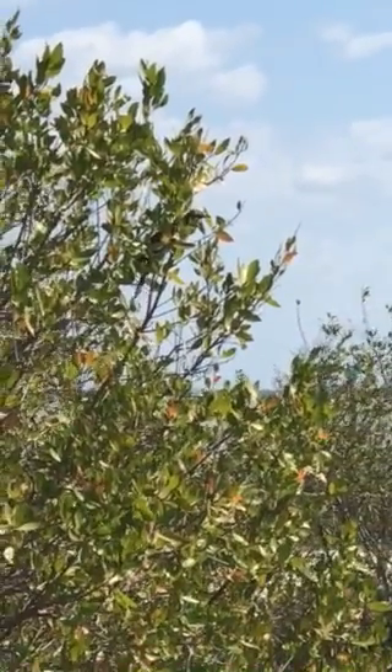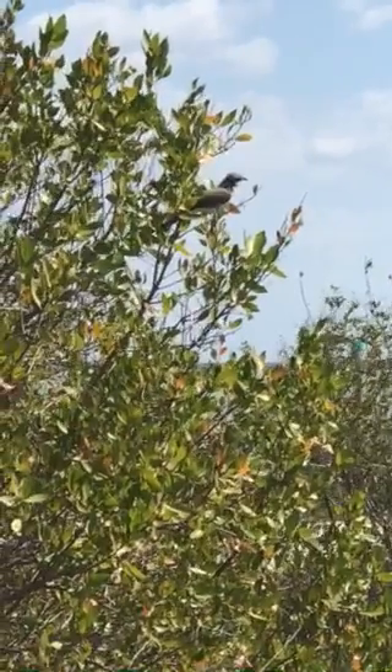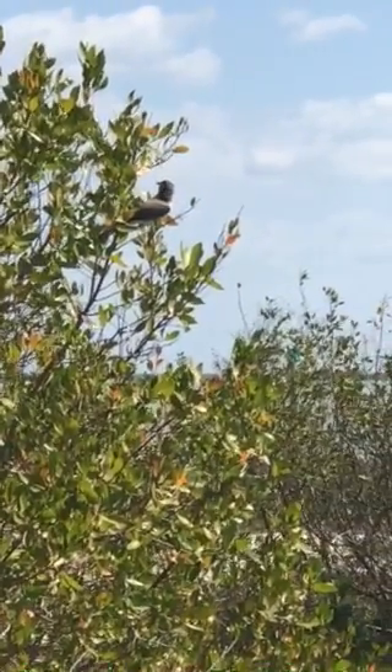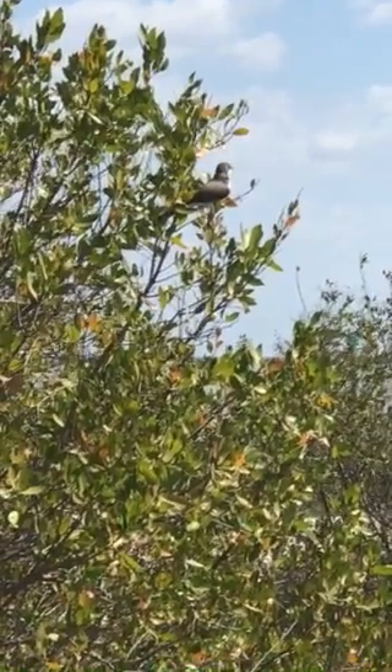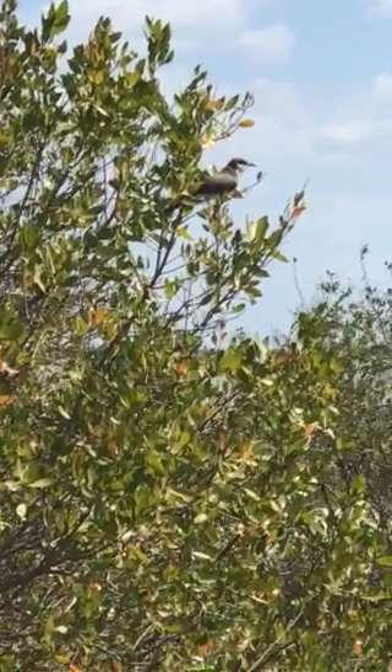There's the yellow-billed cuckoo that actually looks a little different. Actually this one doesn't have the yellow — I've only seen like six of these guys. It just has the black tip, doesn't have the yellow.